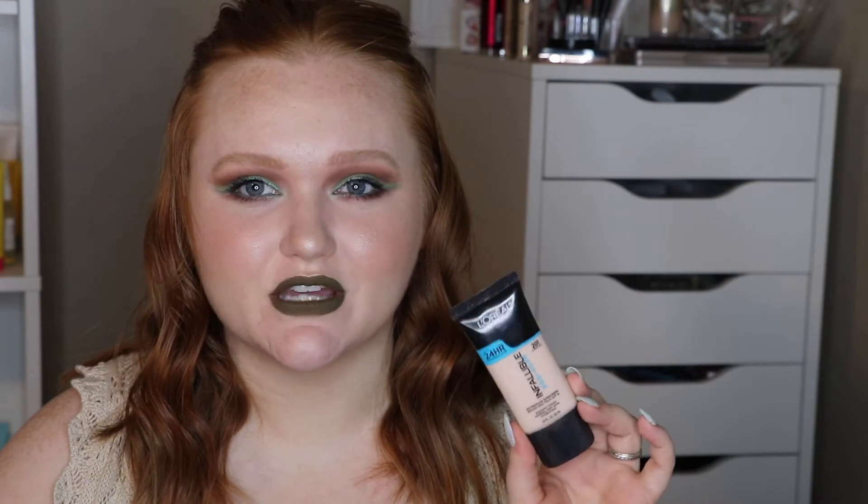The next one is the L'Oreal Infallible Pro Glow Foundation. I used it in my gemstone aquamarine look and the Urban Decay Naked Heat Makeup Monday. I do really like this foundation still, but I've been using fake tan lately so it runs a little bright on me. I'm going to hold off for a bit, but I really want to finish this up this year before it needs to be pitched. I might put this in a future Shop My Stash.